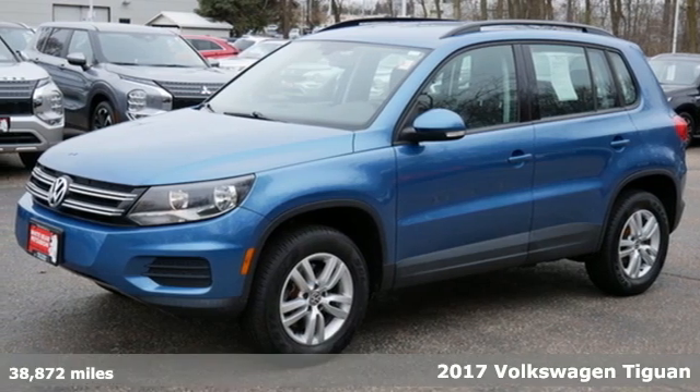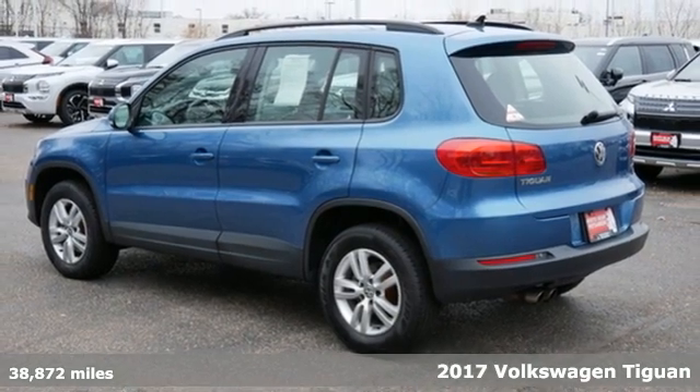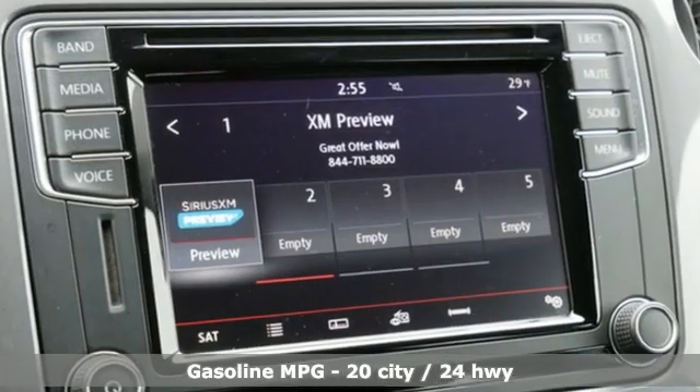It's a 2017 Volkswagen Tiguan. Not all SUVs have to look and feel the same, so stand out in this versatile Tiguan. The 200-horsepower turbocharged engine makes it fun to drive.